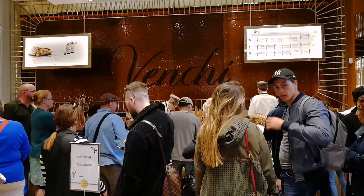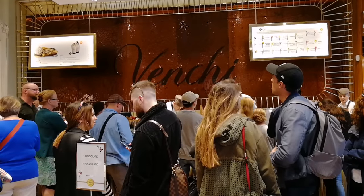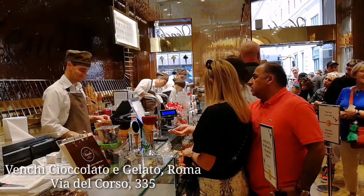В магазине Венки можно попробовать вкуснейшее мороженое. Если вы любите мороженое — вот вам адрес этого магазина.